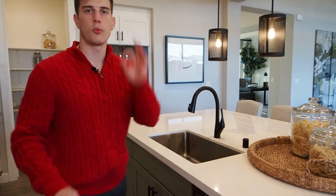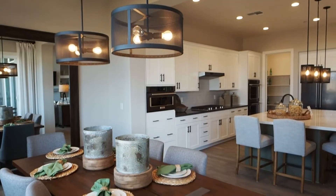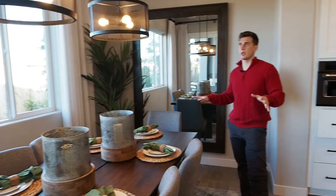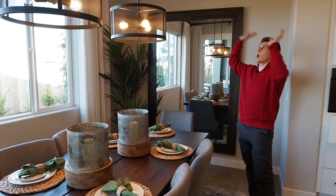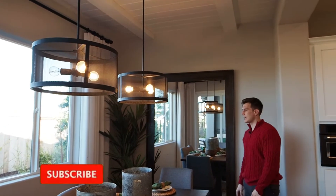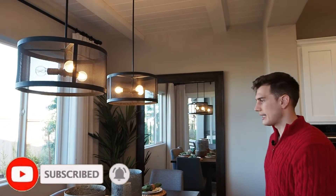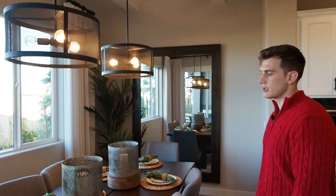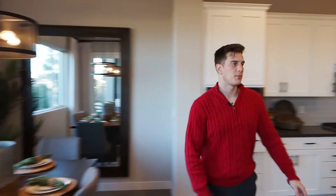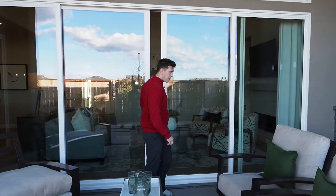Such a cute dining nook — it's adorable and situated perfectly in the house. They brought back that nice shiplap all across the ceiling with the faux beams, and we have windows all around plus a sliding door right there, which really makes a nice bright area to eat. You can fit a huge table in here.